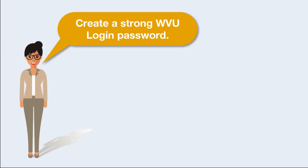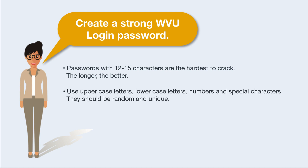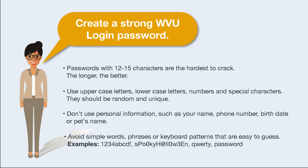Create a strong WVU login password. Passwords with 12 to 15 characters are the hardest to crack — the longer, the better. Use uppercase letters, lowercase letters, numbers, and special characters. They should be random and unique. Don't use personal information such as your name, phone number, birth date, or pet's name. Avoid simple words, phrases, or keyboard patterns that are easy to guess.